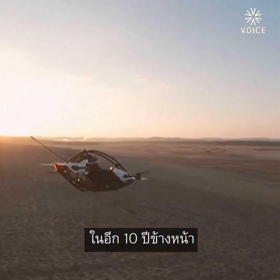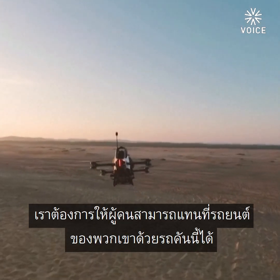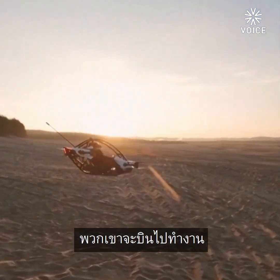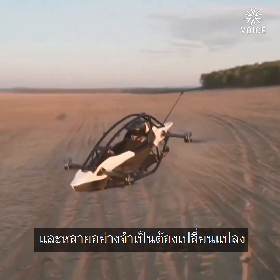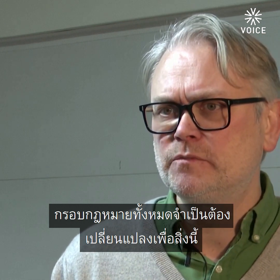We want people to be able, like in 10 years from now, to substitute their car and have maybe a product like this — flying to work. But that's far ahead from now. We're talking decades, and lots of things need to change, like laws. There's an entire legal framework that needs to be changed for this.